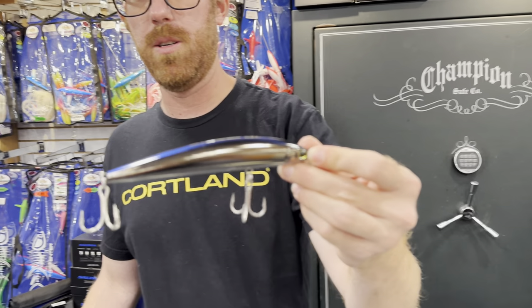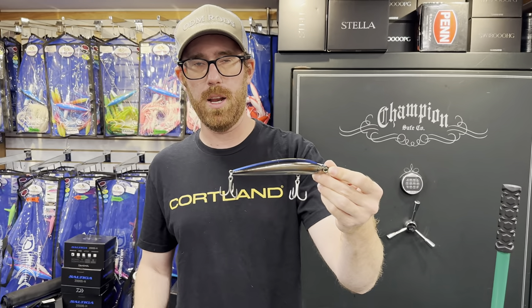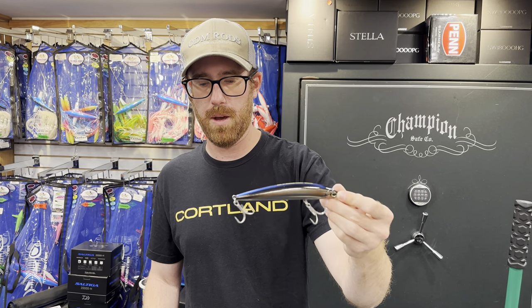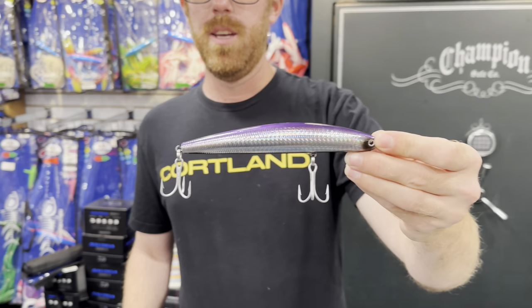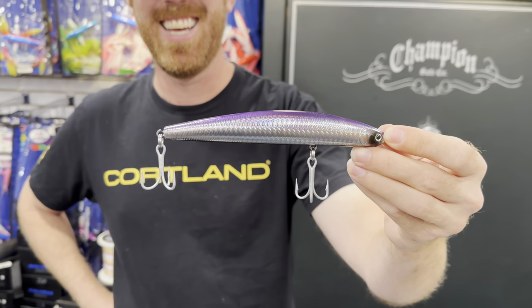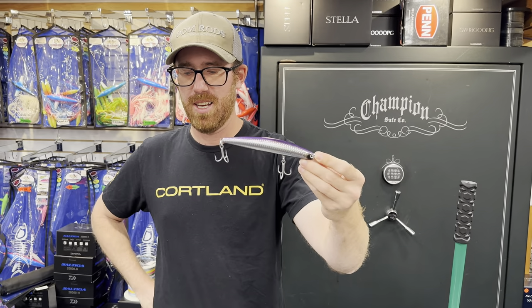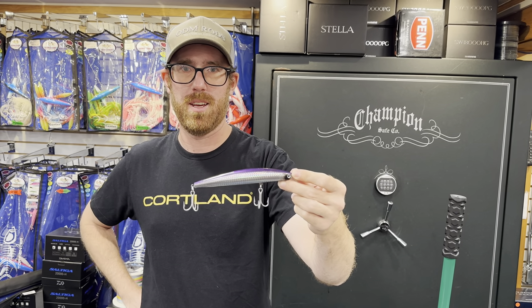Some good old classics — I think this is dark ghost Yozuri. This thing's a slammer. The hooks aren't unbendable but it fishes fine out of the package. It's definitely a little bit better than the SP's to be totally honest. Everybody knows — one bite is all it takes. The silver purple, this is probably my number one favorite. These aren't going back in the package because I'm probably just going to keep them.